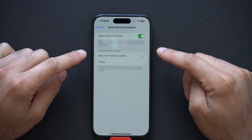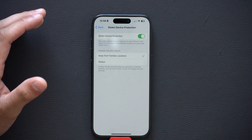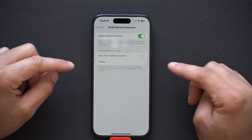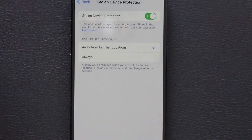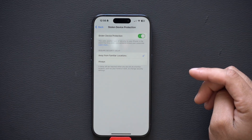It prevents someone from logging you out of your iCloud. So unless you're at home, you're able to change this type of information, but if you're somewhere else — like at a park or a bar — and your phone is unfamiliar with the location, it will not allow you to change anything involving your iCloud. I have it set to familiar locations only.